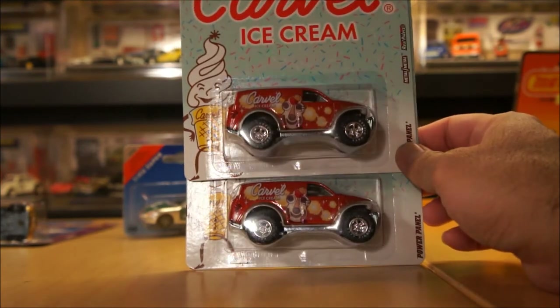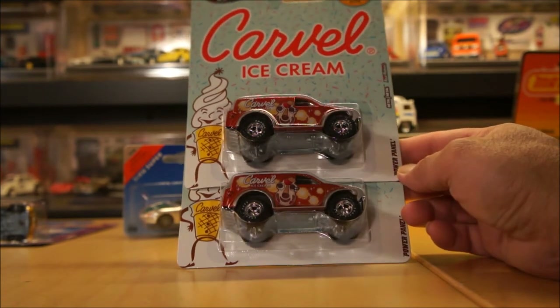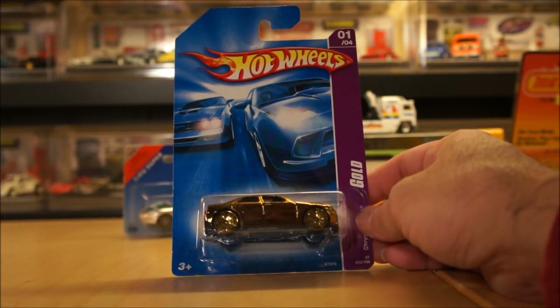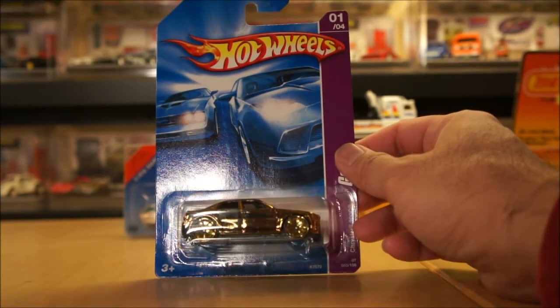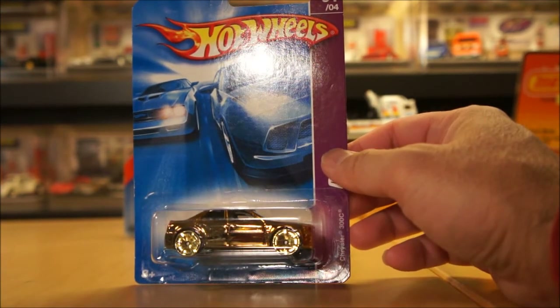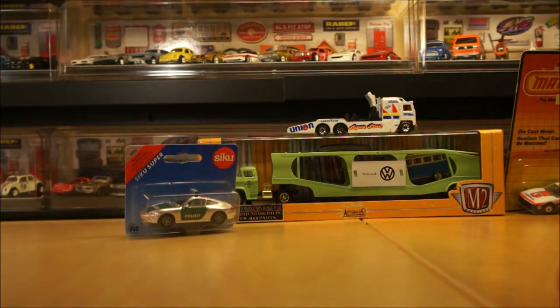At Ollie's they also had Carvel cars for around two thirty-nine, which is a good deal — I was mainly interested in the Power Panel. Then this is a car I got from one of my Canadian buddies in Ottawa — thanks Paul. It's a gold version of the Chrysler 300C. I have a silver or chrome one already. He posted it on Facebook, I said it'd be nice to have, and next thing I know he says I can have it. Very cool piece.